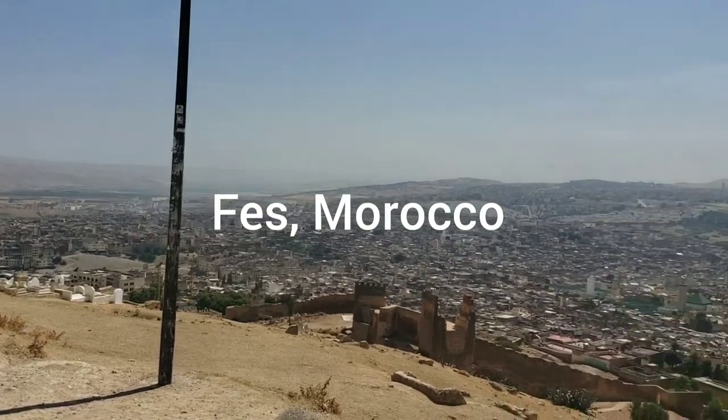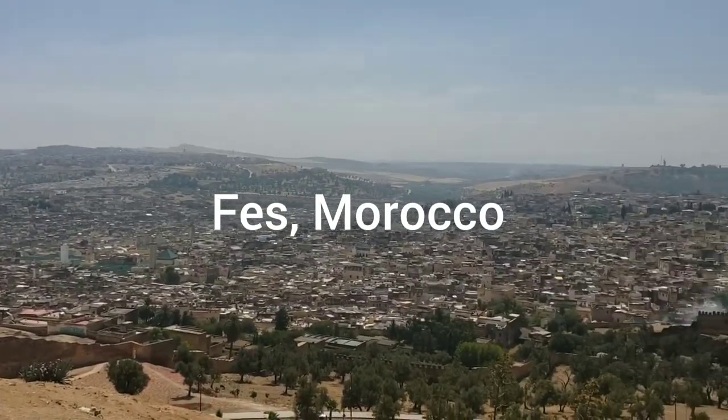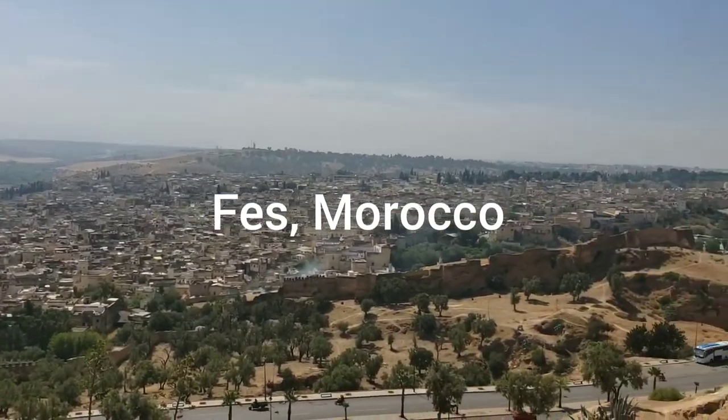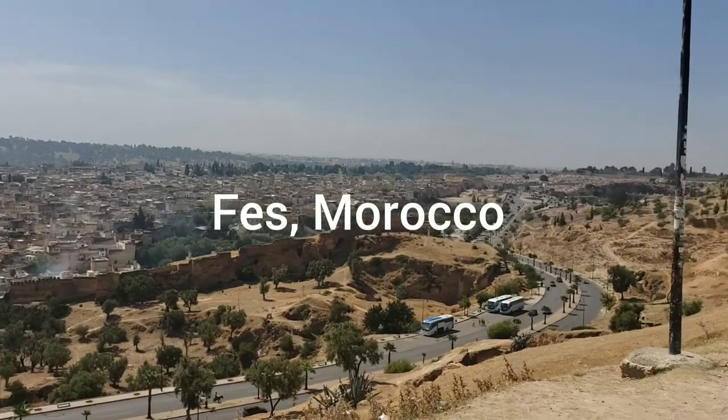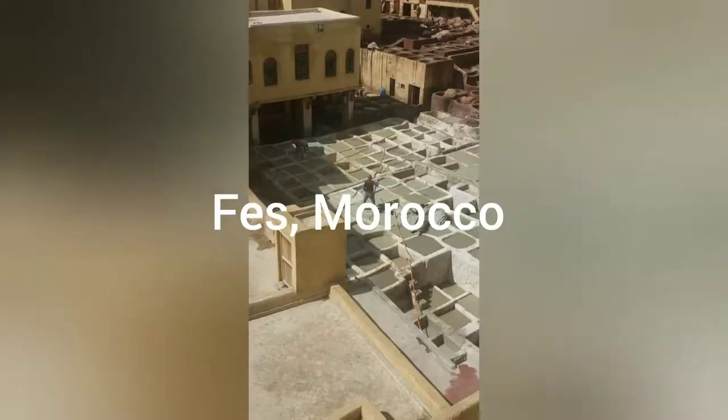This side shows the older part of Fez when you look down the hill. If you have a fear of heights, this is not the spot for you — there are literally no guardrails or anything.